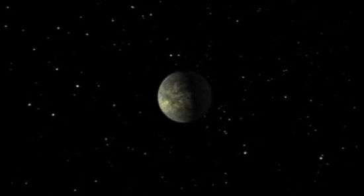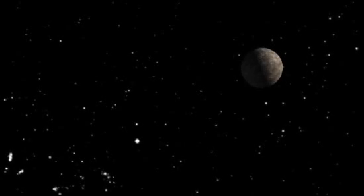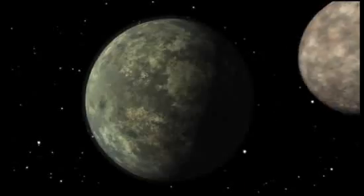Earth, too, was struck by objects this big. But because Mars is small — only about half the diameter of Earth, and has only about a third of Earth's surface area — the effect would have been much more profound and long-lasting.